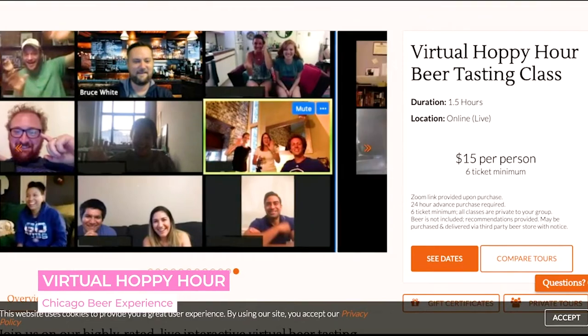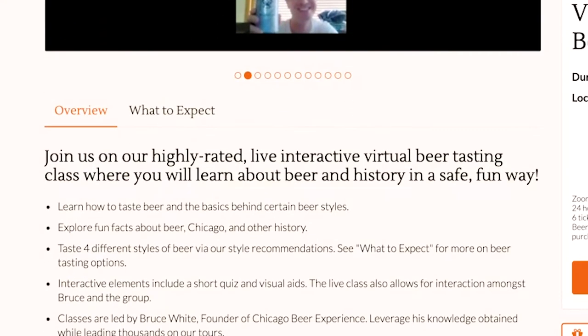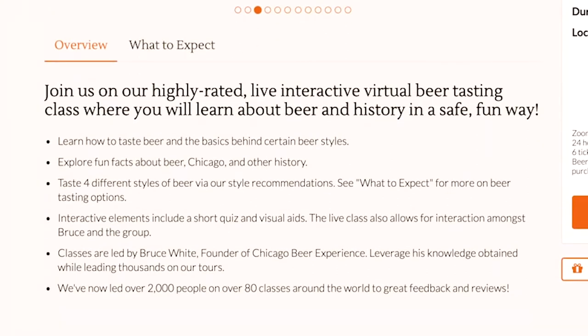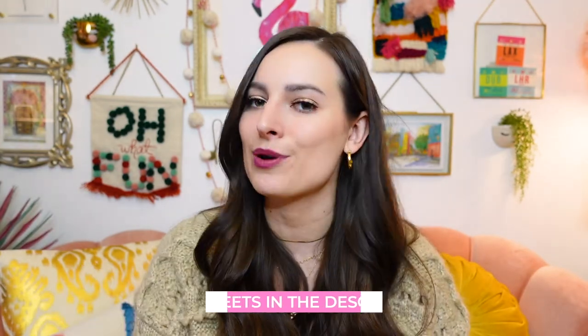Do we have any beer fans in the house? I'm being selfless for this recommendation because this sounds really fun if you like beer. You can join the Chicago Beer Experience for a virtual hoppy hour — see what they did there. During the experience you're going to learn some fun facts about beer, Chicago, and how to properly taste beer with your pals. The experience is just 15 bucks a person, and there's a six-person minimum. I'll put all the details on how you can book it in the description.